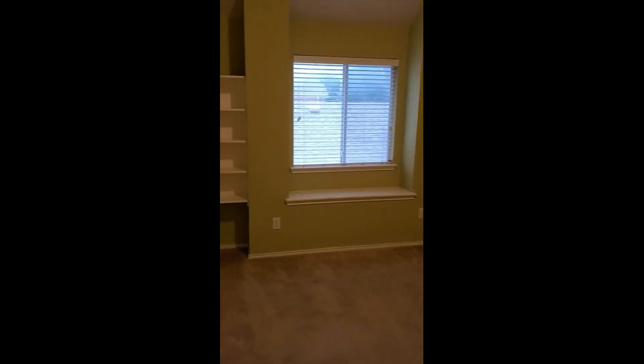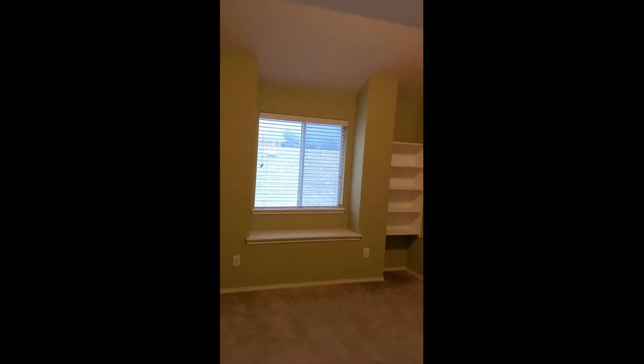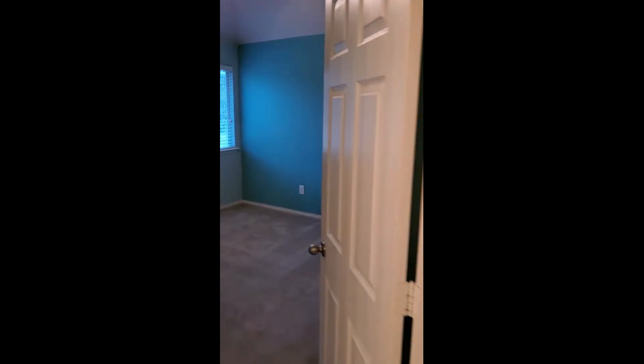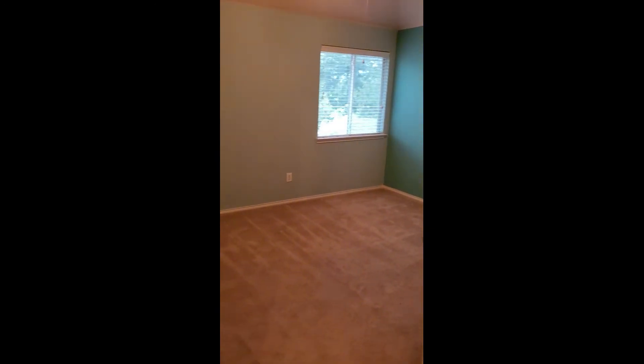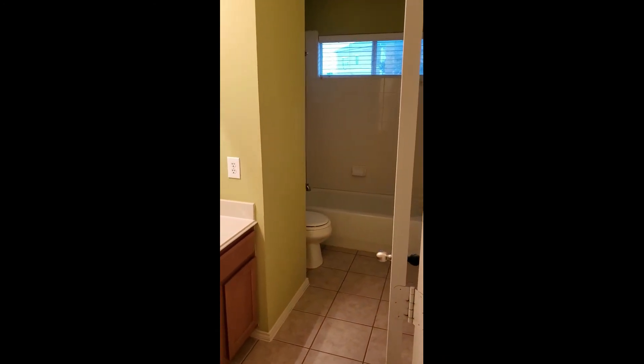Bedroom three has built-ins but no ceiling fan. There's a linen closet in the hallway. Bedroom number four has a little bit darker blue color, and instead of a walk-in closet it has a long closet. This one does have a ceiling fan. So these three rooms are all on this side above the master bedroom. Then there is a nice, clean, full-size bathroom here.